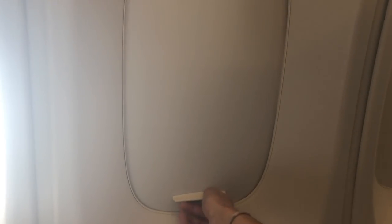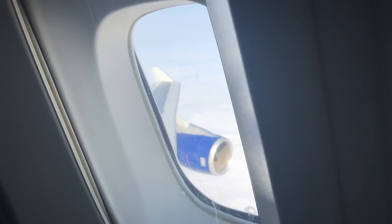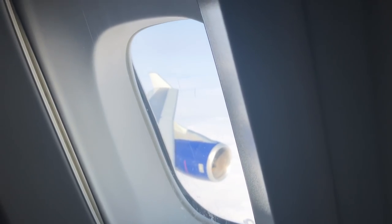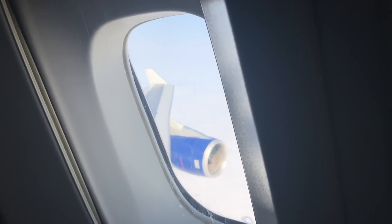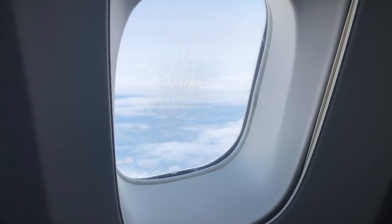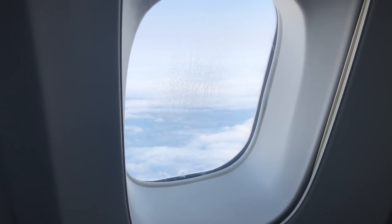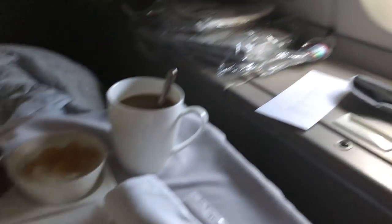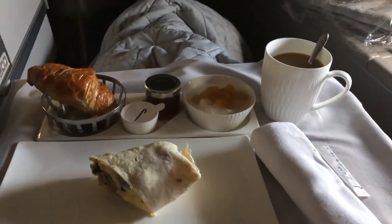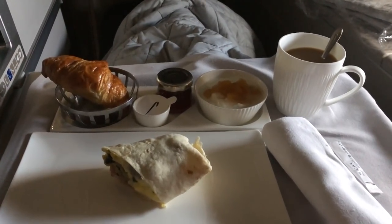I did not choose any dessert or coffee, and after that I slept — and boy did I sleep. I slept all the way until I was woken up for breakfast over Ireland. The breakfast options were a full English wrap or a mozzarella and tomato savoury pastry, both served with Greek yogurt and a croissant with butter and jam. I chose coffee just to give me that extra boost to get me through the following day.